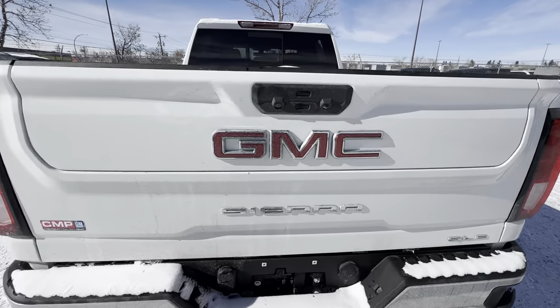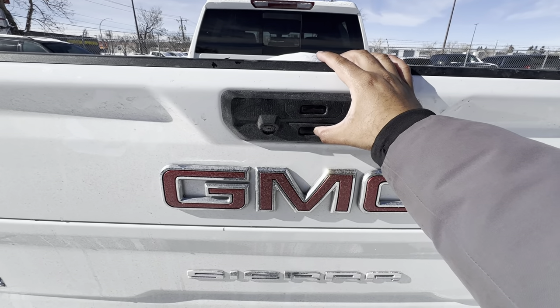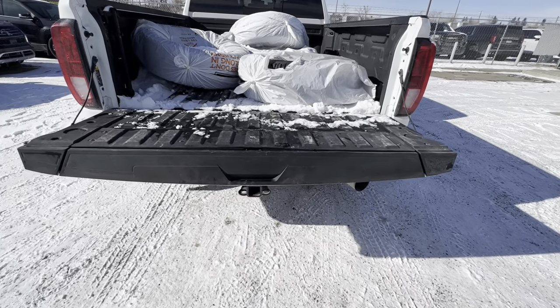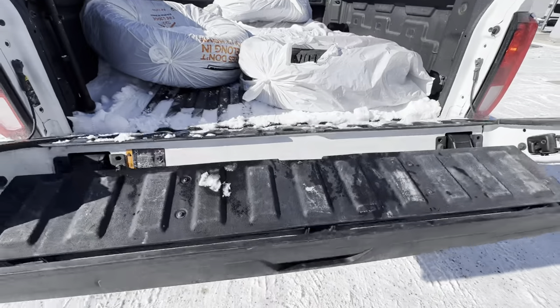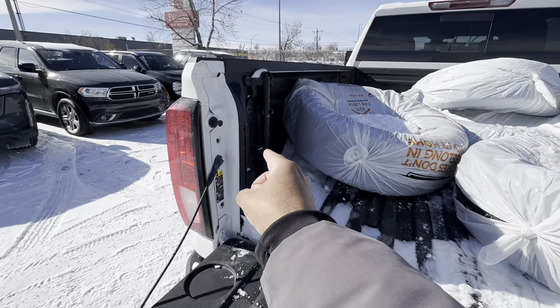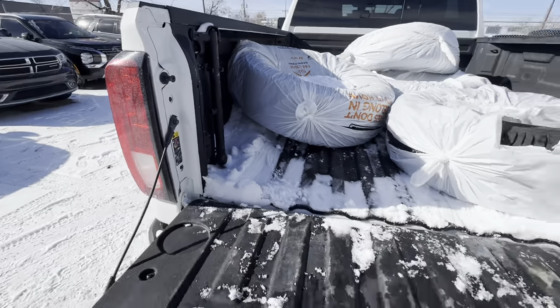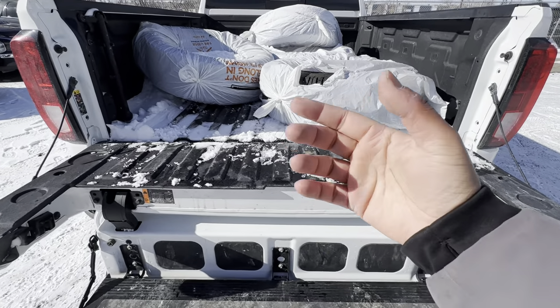The GMC multi-pro tailgate has a backup camera right there. The multi-pro tailgate can open two different ways — it opens like a standard tailgate and it's dampened so it doesn't just flop down. Or you can open it the other way, and now you have a giant step with a handle that pops out — very convenient. I used it to check if it had the fifth wheel prep pack, and great news, it does.